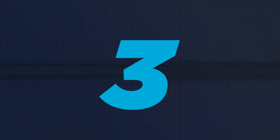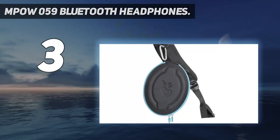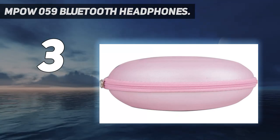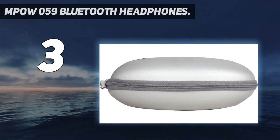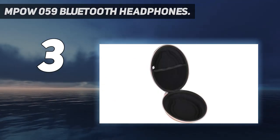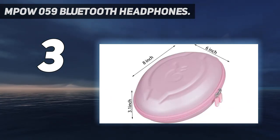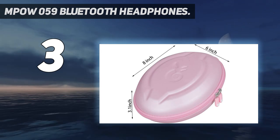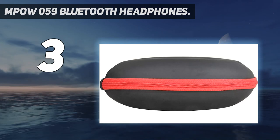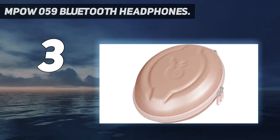At number 3: MPOW 059 Bluetooth Headphones. The MPOW 059s are one of the most popular affordable Bluetooth headphones on Amazon, and that's because they provide a surprisingly versatile feature set for a bargain price. The first thing you notice is the design. Taking some cues from the first generation of Beats headphones, the black, red, and silver look feels modern but also customizable. There are about half a dozen colors to choose from, ranging from bright lime green to a more subtle black-gray, though this red color is the most popular.